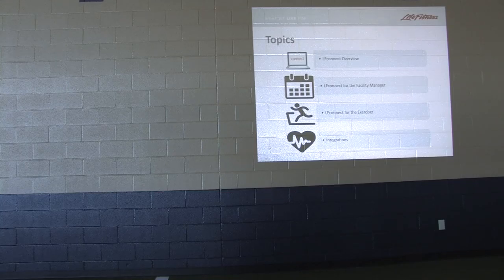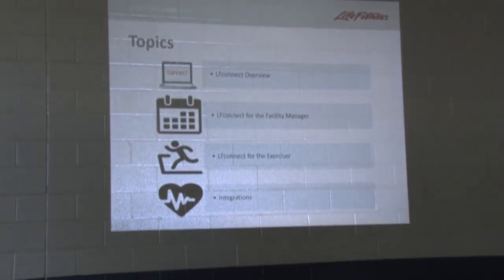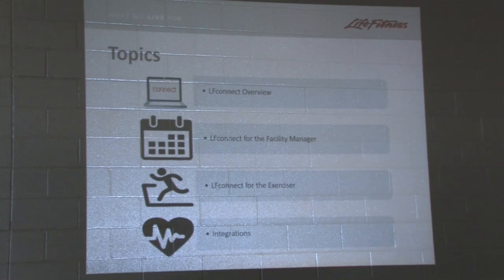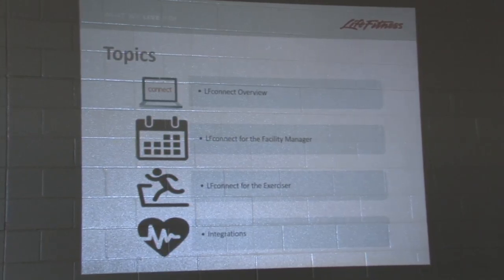So these are the topics we're going to cover. LFConnect overview — LFConnect.com is the hub of everything. Has anybody signed up for a manager account? You can sign up for a manager account. You'll add one SKU and anything that's connected to the internet it'll pick up, and that's how you can manage everything. I actually switched the order — we're going to go to exerciser first and then facility.